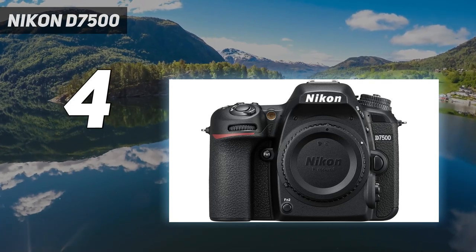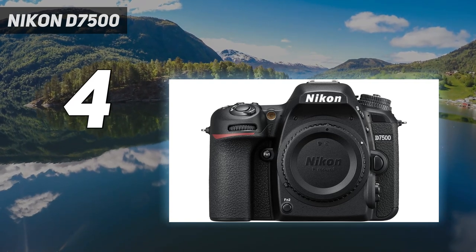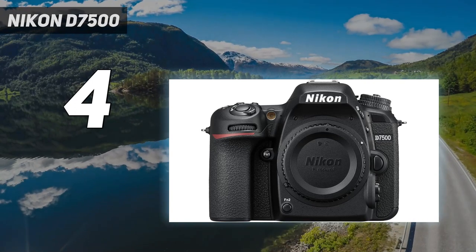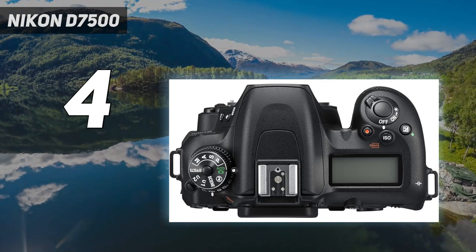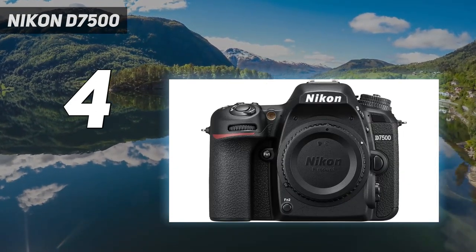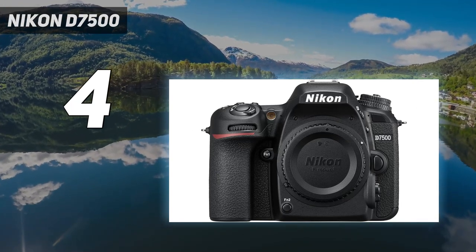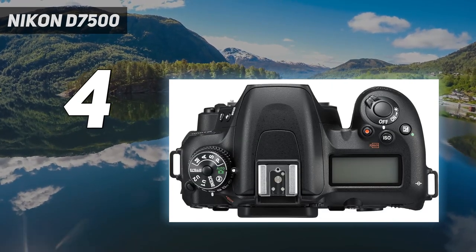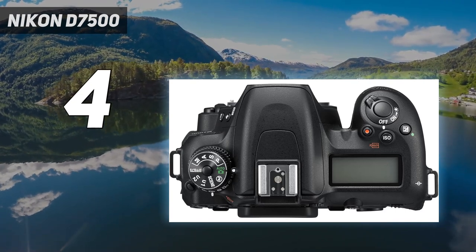Nikon has also furnished it with the same 180K pixel RGB metering sensor, and the tilting screen on the back is just as large at 3.2 inches in size, although not quite as detailed, and it's all wrapped up inside a weather-sealed body. In our tests, we were impressed by a number of things, including battery life, image quality, and handling. It's a great all-rounder for those with a healthy budget. On an even tighter budget, there's also the older 24.2MP Nikon D7200, which continues to offer great value if you can find it on sale.